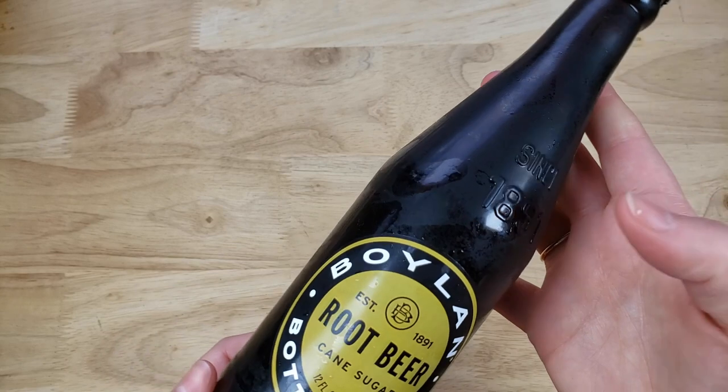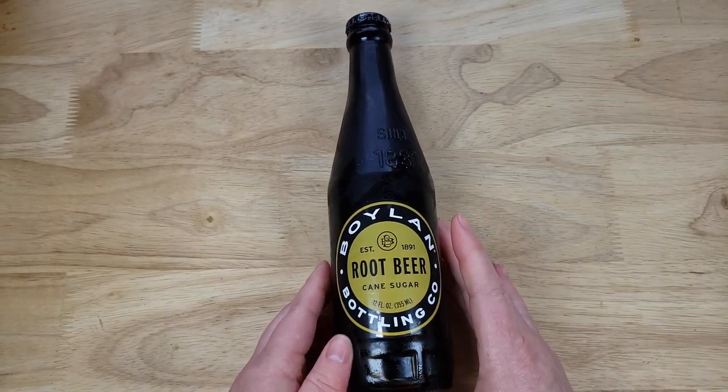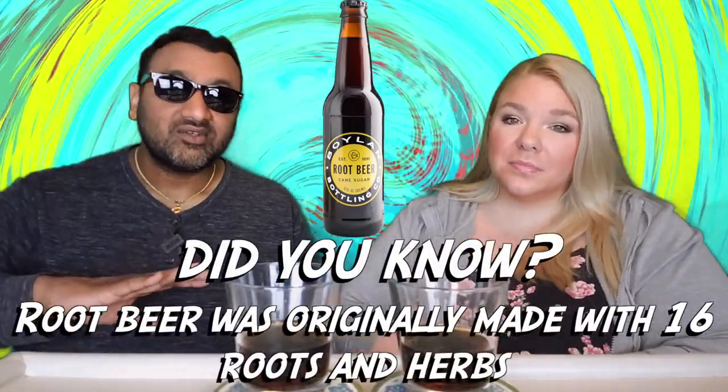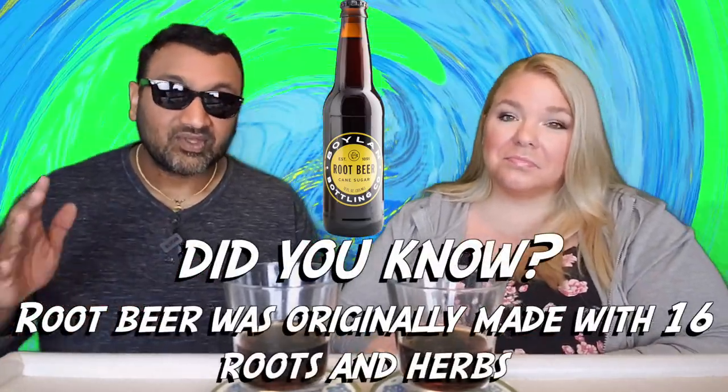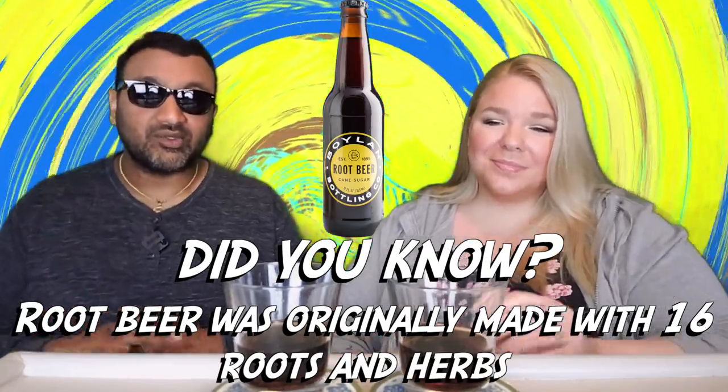This has cane sugar which is a good sign. I love root beer; me, I'm okay with it. We've done a root beer week and we have a playlist dedicated to root beer and also cream soda. If you like that kind of stuff, we have a playlist for just about everything. For those new to our channel, we review everyday grocery items so before you spend your hard-earned money, let us tell you if it's worth it.